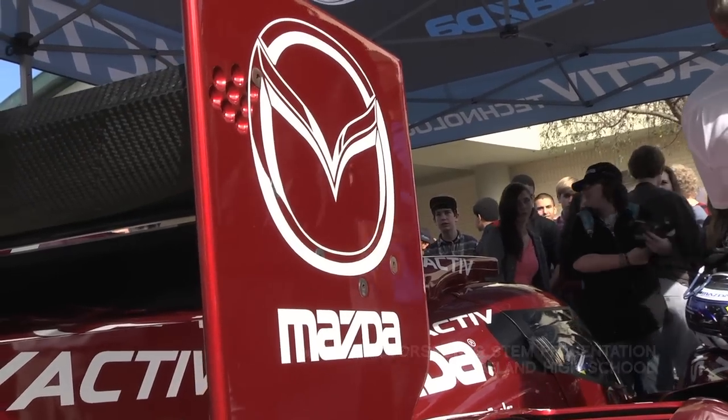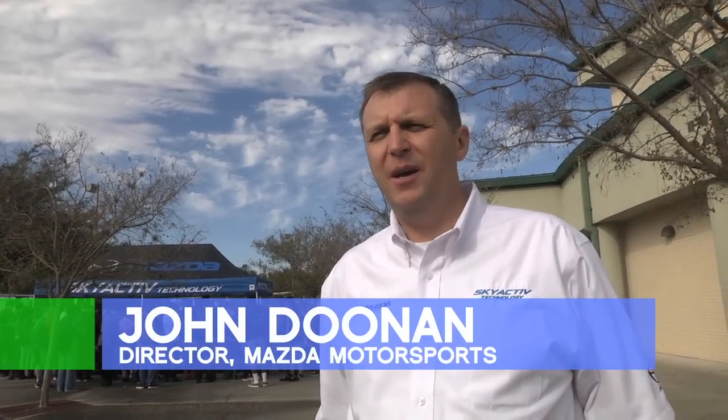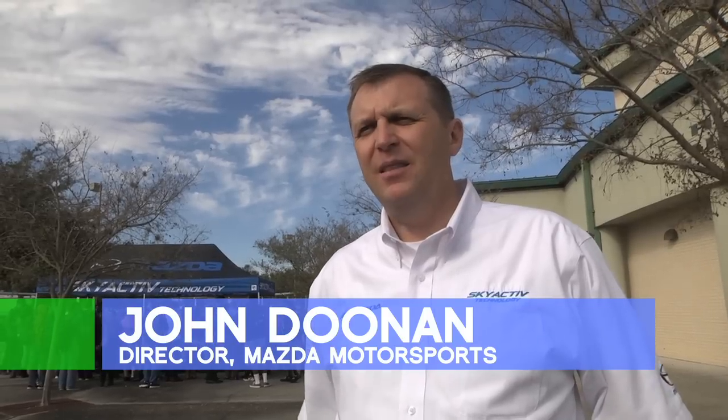The Mazda prototype that we brought here to Deland High School today does represent in every aspect the concepts of STEM. The car is a Mazda prototype that races in the Tudor United Sports Car Racing Championship.